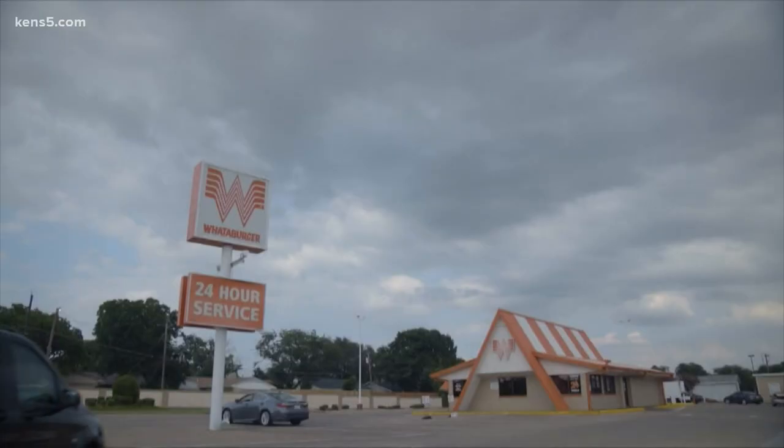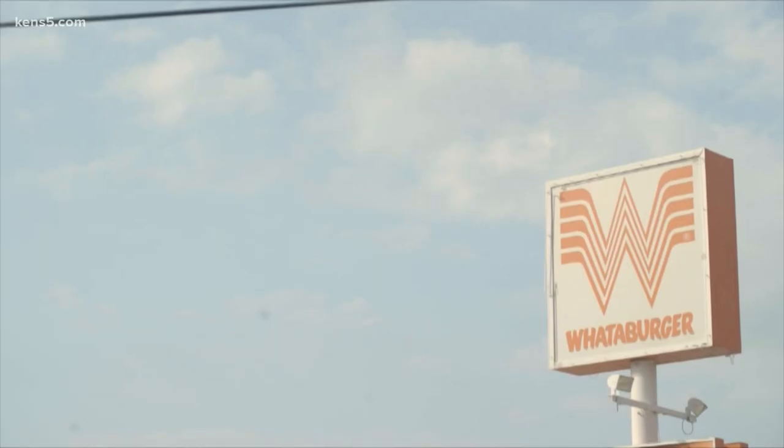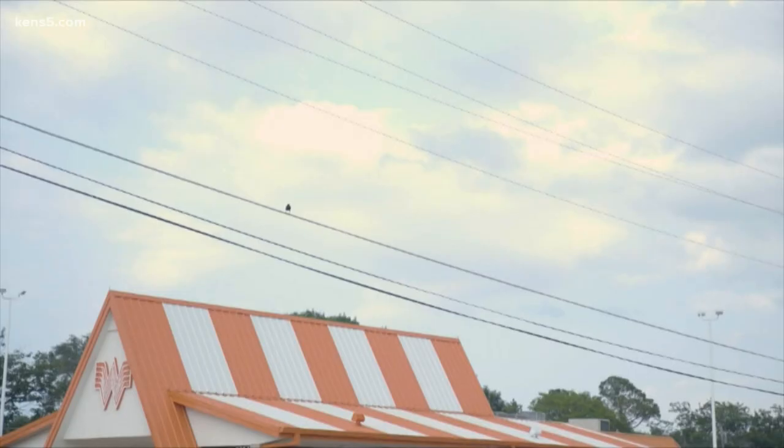It is a beacon welcoming every native Texan home. A jalapeno cheeseburger — that is my favorite Whataburger meal. The bright orange W, the striped angled exterior: iconic and artistic.